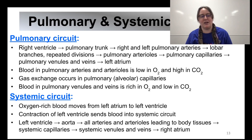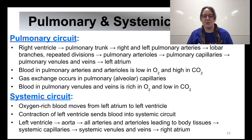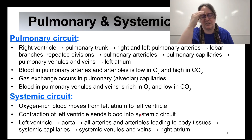The pulmonary circuit goes from right ventricle → pulmonary trunk → right and left pulmonary arteries → lobar branches → repeated divisions → pulmonary capillaries → pulmonary venules and veins → left atrium. The systemic circuit: oxygen-rich blood moves from left atrium to left ventricle, contraction sends blood throughout the body — left ventricle → aorta → all arteries and arterioles to body tissues → systemic capillaries → systemic venules and veins → right atrium. Which way the pulmonary and systemic circuits go is likely to be a test question.